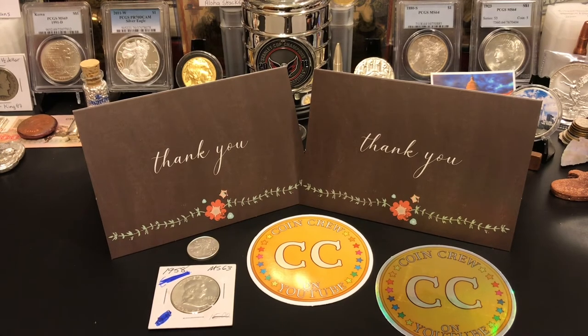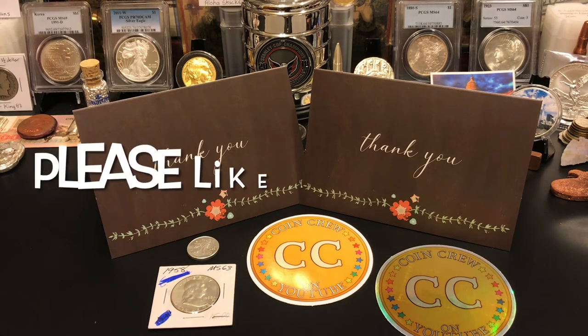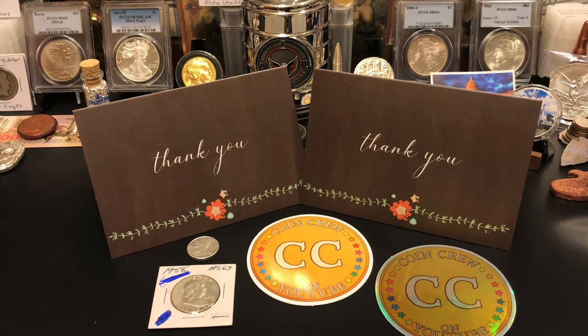They're an amazing channel, really good people and fun to hang out with. Angel is a blast — she's always singing songs, and she'll actually get stuff stuck in your head for days. Anyway guys, I just wanted to show you what I got from the coin crew. This makes number 16 and 17 for my giveaway wins. I really appreciate it. Thanks for stopping by — hopefully I'll see you on the next one. Have a great day.